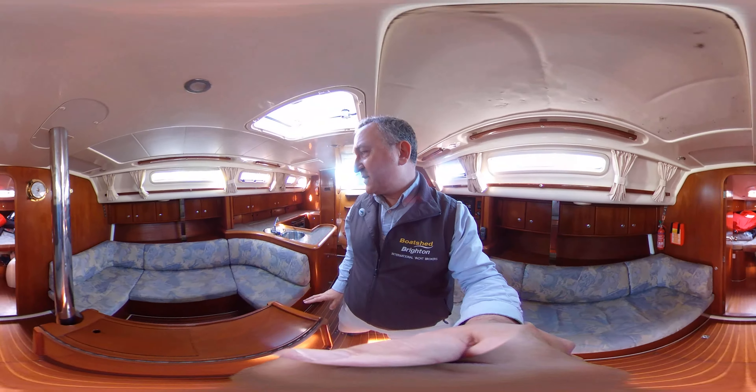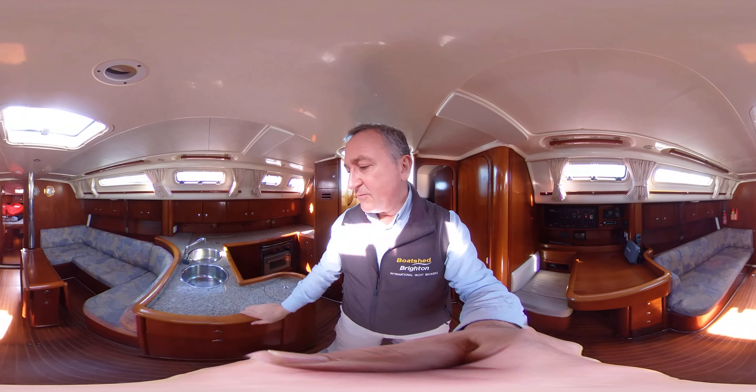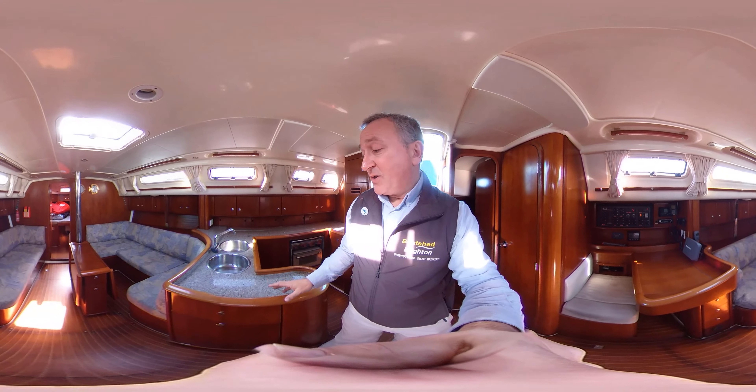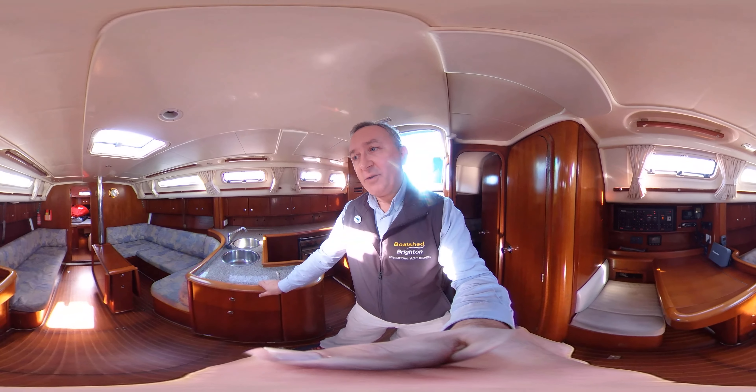By which time there's always something else to hang on to — like the compression post or the bulkhead as we go through to the forward cabin. So that's really been thought about. I really like the fact that there are grab rails all the way along, some really nice deep fiddles which serve, as they should, to keep liquids where they should be — but also something to hang on to, which is lovely.